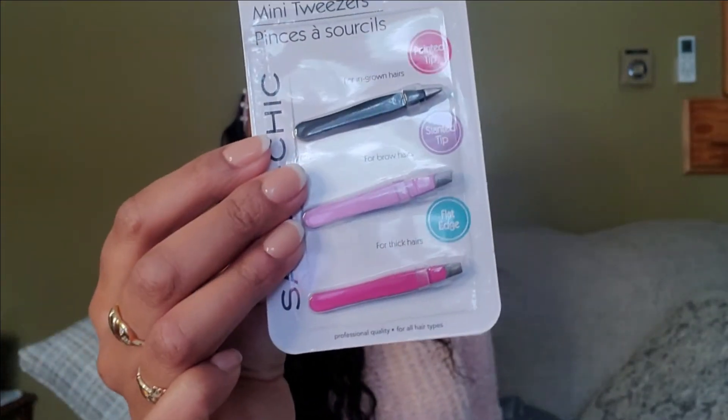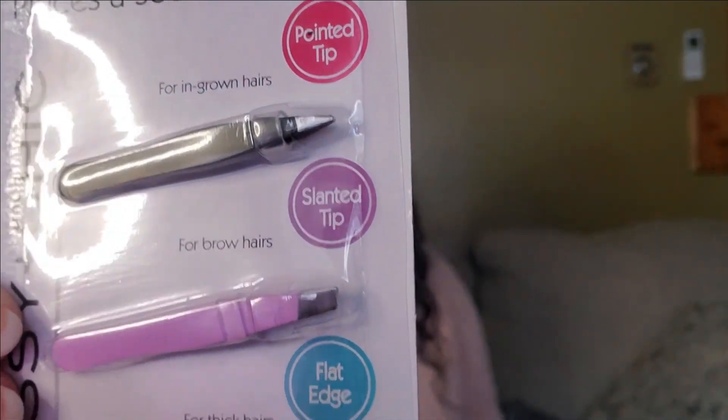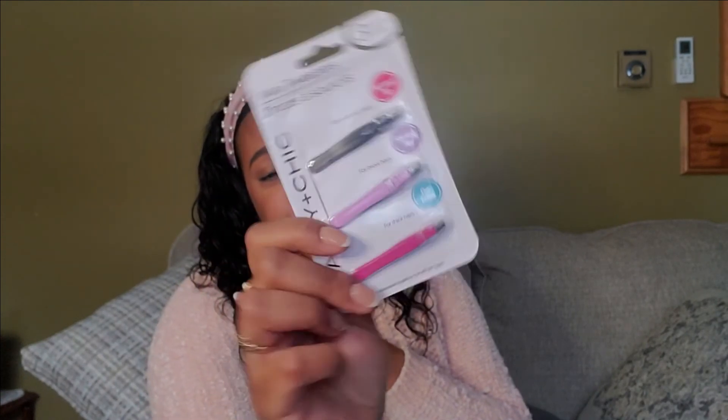I also found mini tweezers — you can keep them in your bag for your eyelashes or whatever you need. They're so small and cute, and they have different types of tips. This one has a pointed tip, a slanted tip, and a flat tip — so versatile. This was a really good deal. If you see these at Dollar Tree, get them — they're travel size and perfect to keep in your purse.